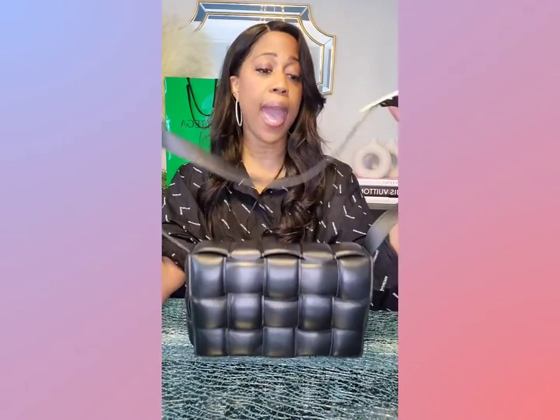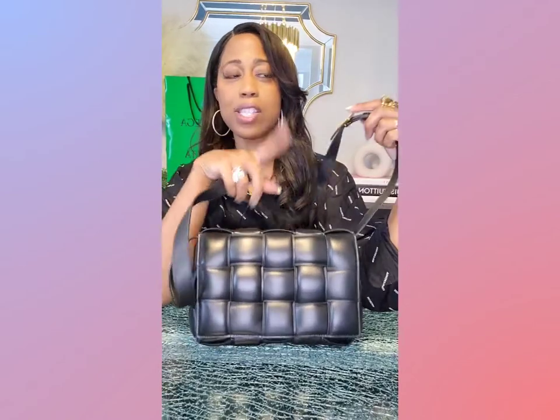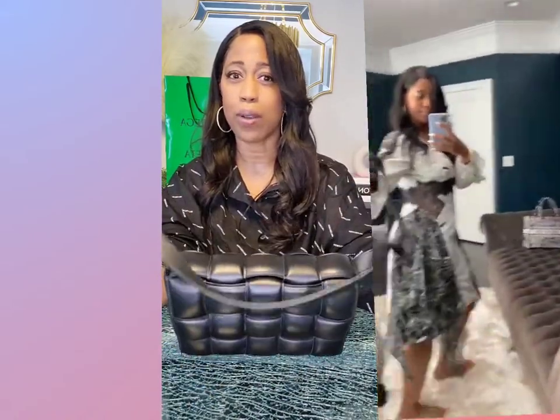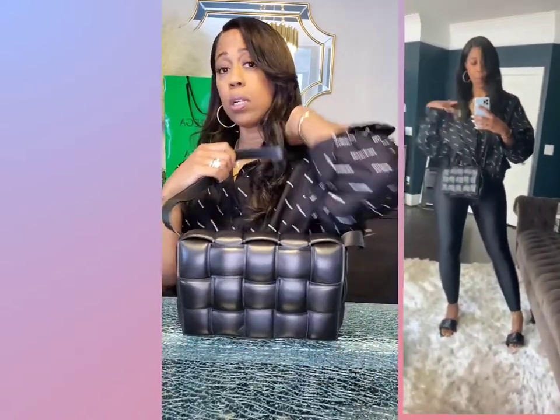I'm doing this bag crossbody, doing a little bit more casual. I tried to do it on a dress and it didn't look right — I think because I cross-bodied it. But when I did it casual, I thought it looked really cute crossbody. I think if I did it just on the shoulder with the dress and shortened the straps it'd be cute too.